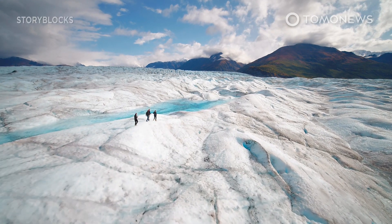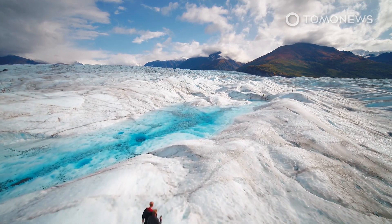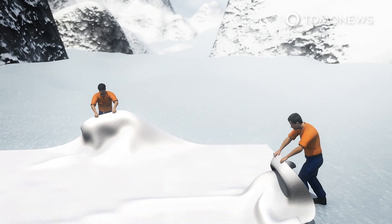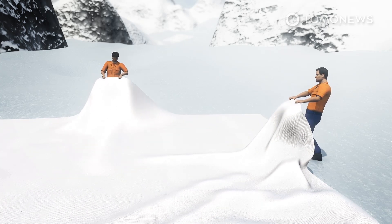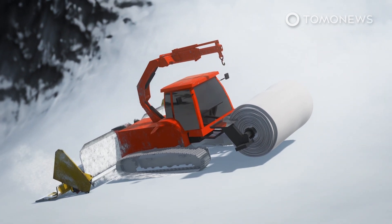A group of Italian conservationists are tucking in glaciers with special blankets to protect them from melting in the summer. The BBC reports that conservation workers have been covering the Presena Glacier in northern Italy with huge cloth sheets every year since 2008. They put the sheets on at the end of the ski season and take them off again in September, ready for the cooler temperatures and winter snowfalls.